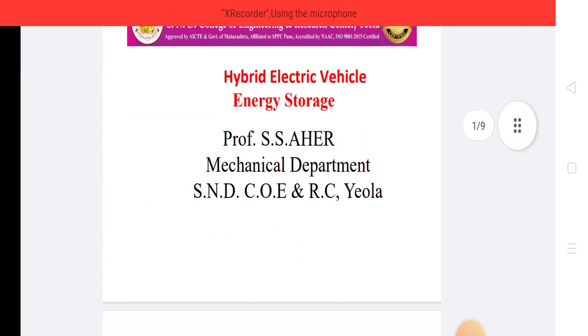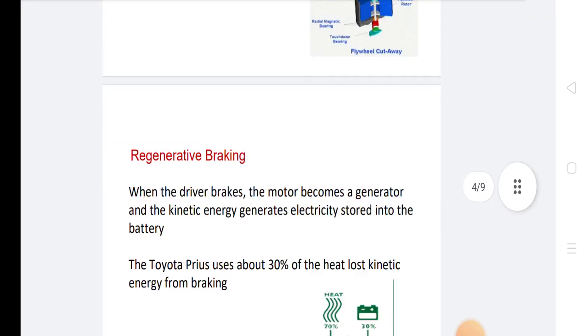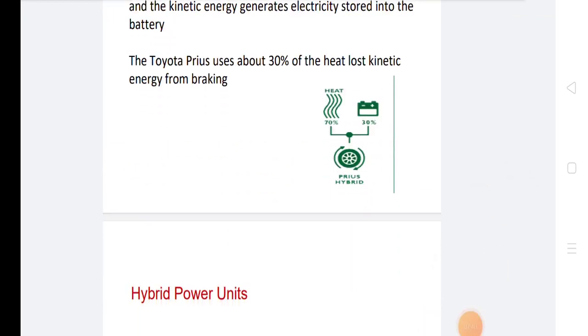This covers the total energy regenerative braking energy and energy storage system. In energy storage, we have covered all of the key points. Thank you very much.